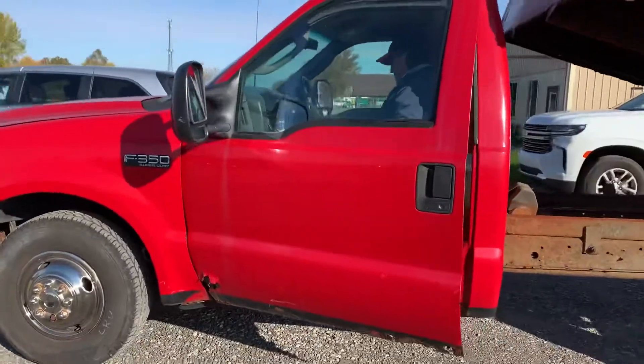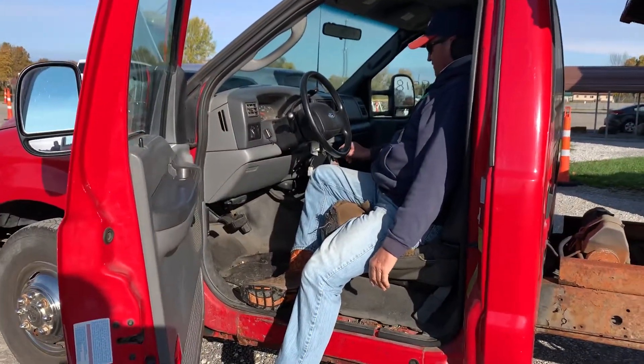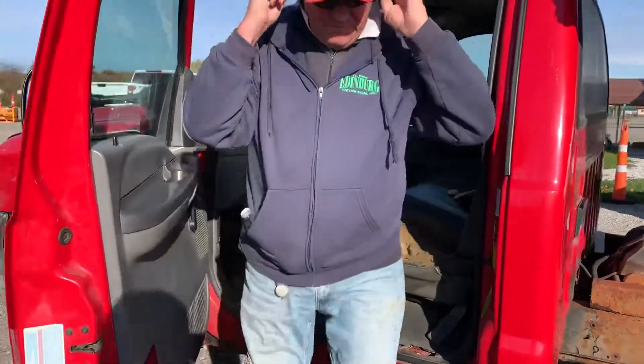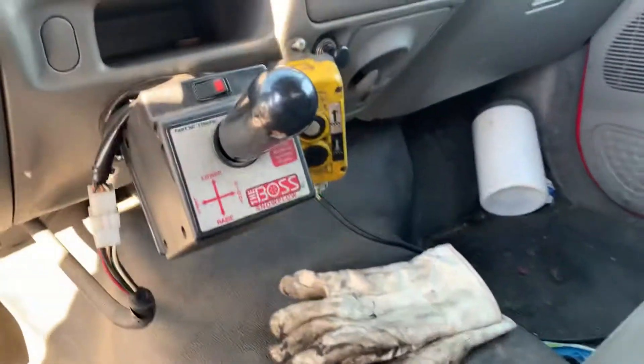You say this has a Boss plow mount? Yeah, it's got power to it right here. It's set up for a V-blade, he says — or thinks. Here's the control there for that.